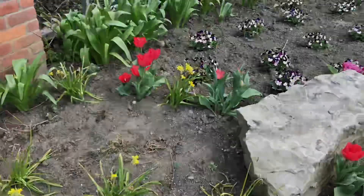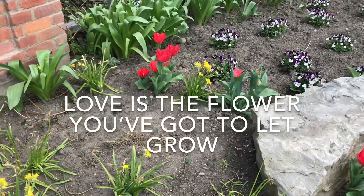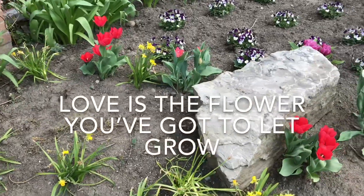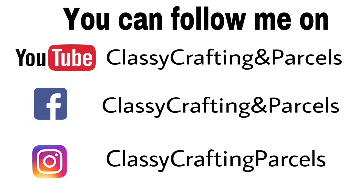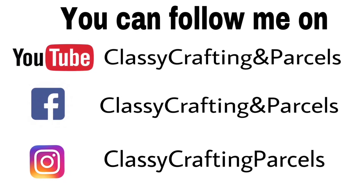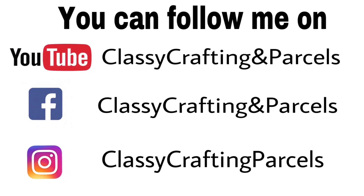I hope you guys are all doing well. I hope you enjoyed all these hauls, and until the next video, everyone have a wonderful day. Thank you so much for watching. Bye for now!